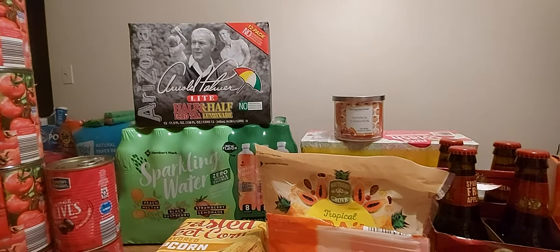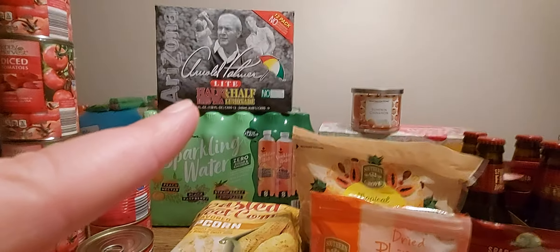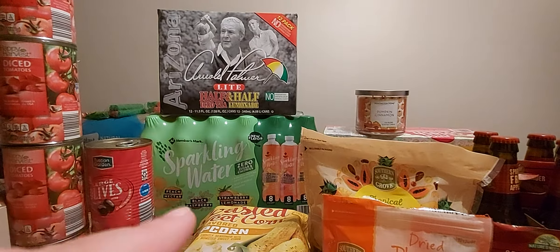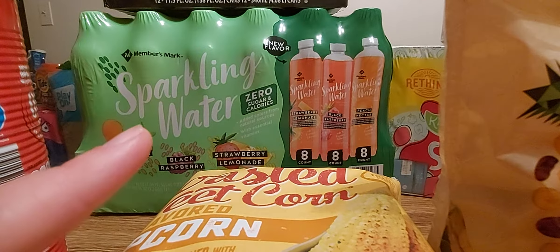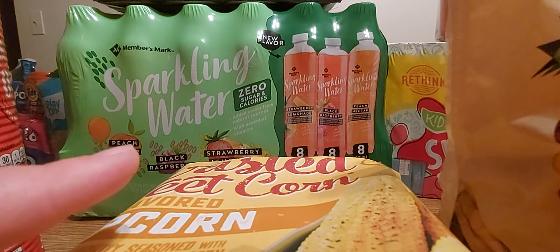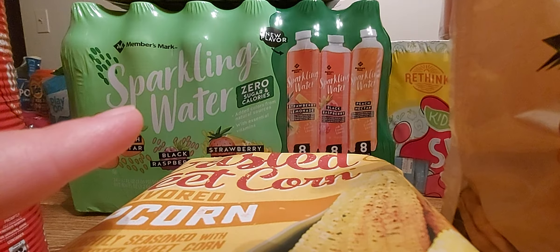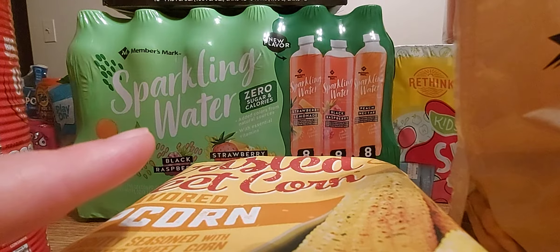I picked this up at Sam's Club — the Arnold Palmer iced tea. The Arizona iced tea is from Aldi's and that was like $4.99. And then some sparkling water — we have peach nectar, black raspberry, and strawberry lemonade — I got this at Sam's Club. I've never had this brand before, but I've heard it compares to the Ice brand. It says zero sugar, but if you've ever had these, you know they're sweet — they're sweetened with something. Zero sugar and calories is better than soda, I guess — pick your poison.